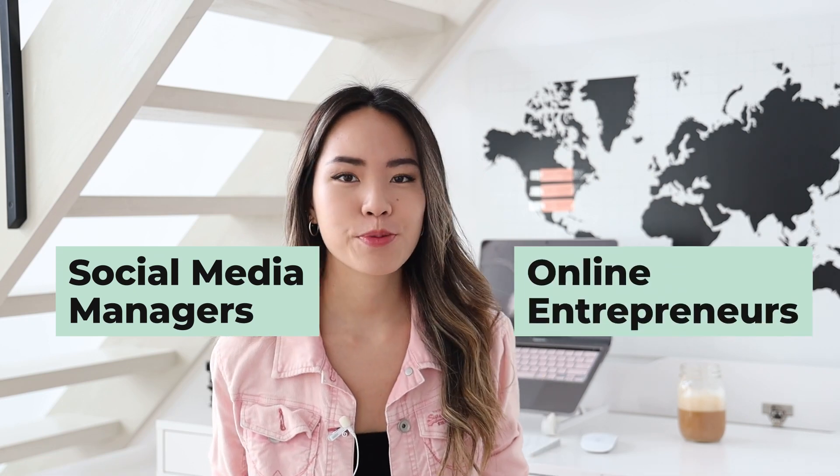In this video, I'll walk you through the entire step-by-step of how I went from having no idea what I was going to post, to speeding up the process and creating an entire month of content in just one day. So if you're a social media manager or an online entrepreneur struggling with posting consistently on Instagram, then please keep watching.